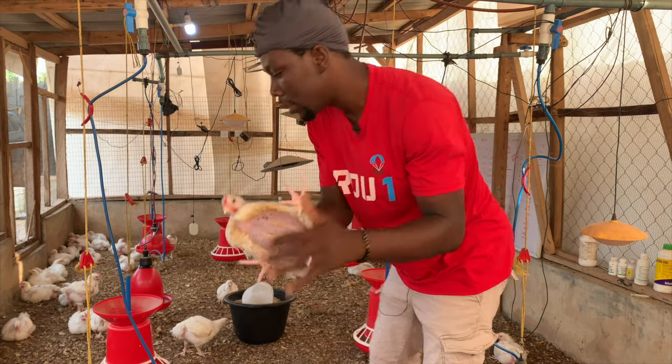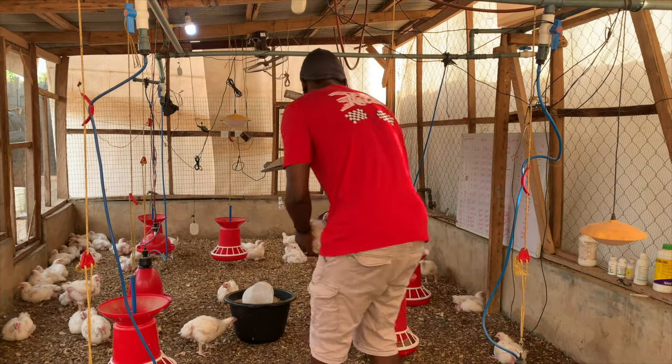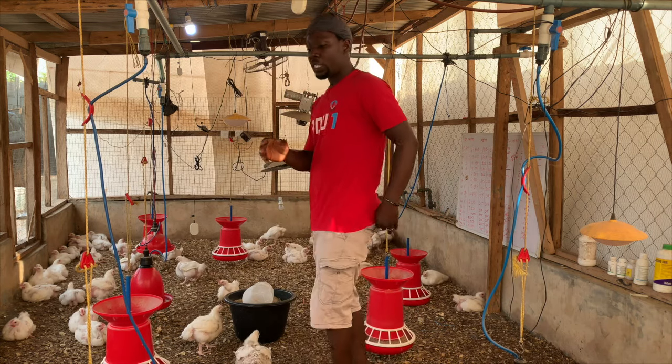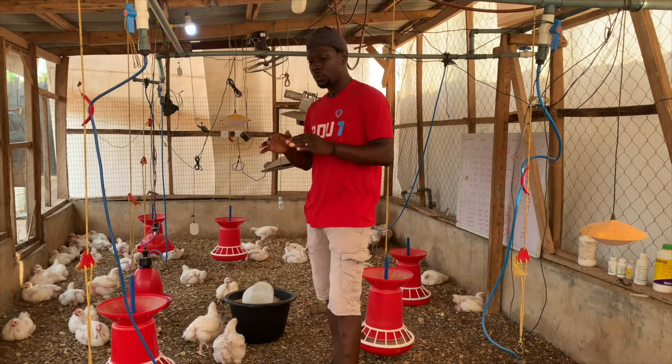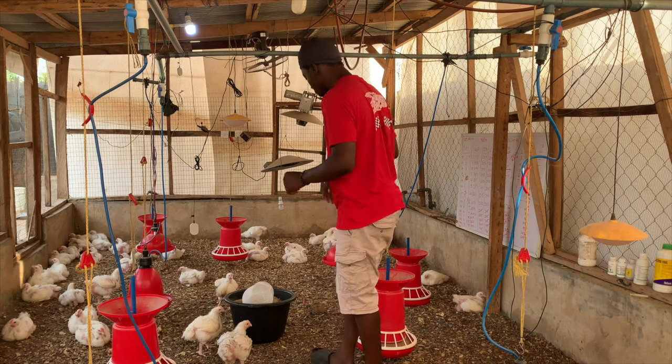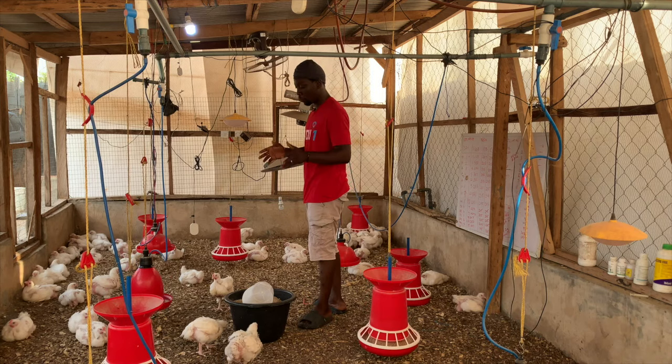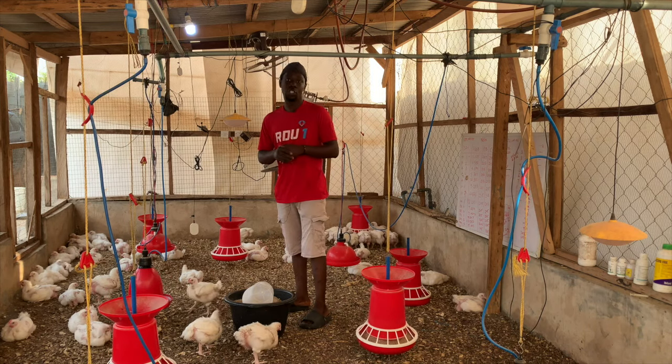There are a couple of things you need to know, and there's what we call plugging yourself in the right spot in the broiler farming business if you want to maximize profit. That's exactly what I will be sharing with you today.